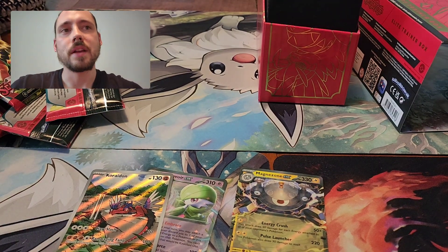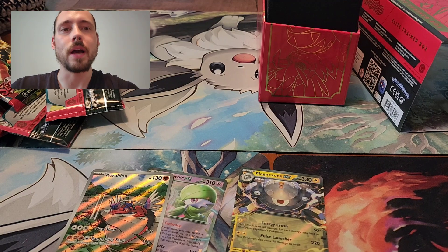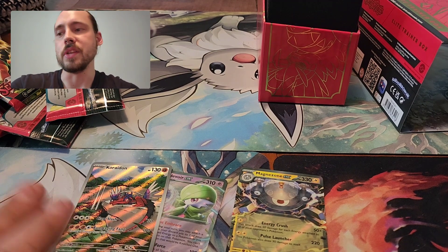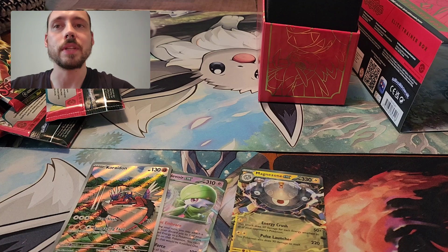Now that I've opened both Elite Trainer Boxes, it is not a product I'll continue to open. I'll mostly do booster boxes, the six-pack booster bundles, and maybe some loose sleeve packs or three-pack blisters. Elite Trainer Boxes are not the best price per pack, but I did want to get one of each of the promos, so happy I did that. Anyway, thank you for watching — please consider subscribing.